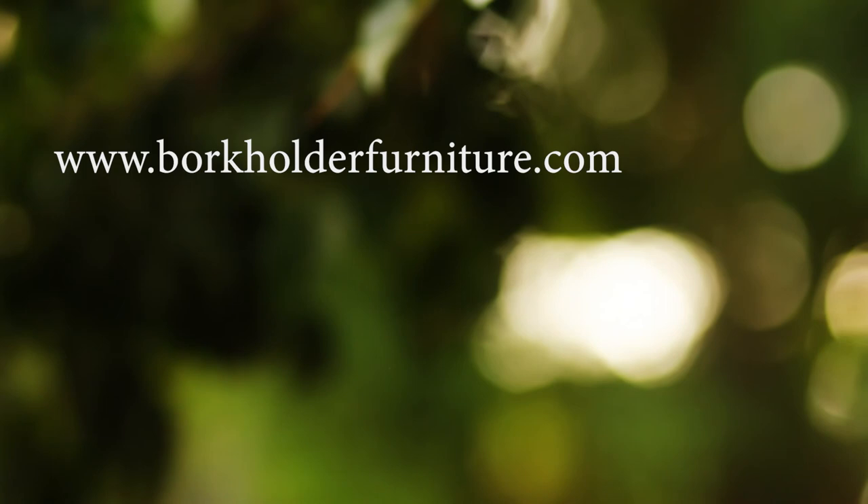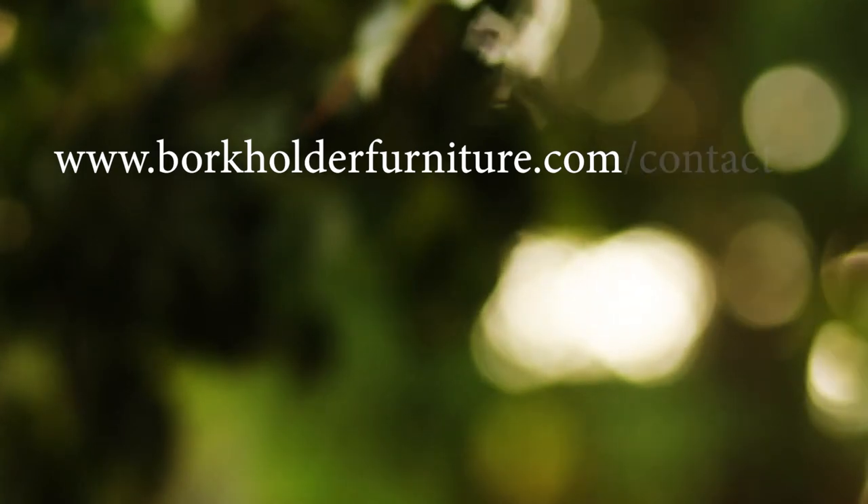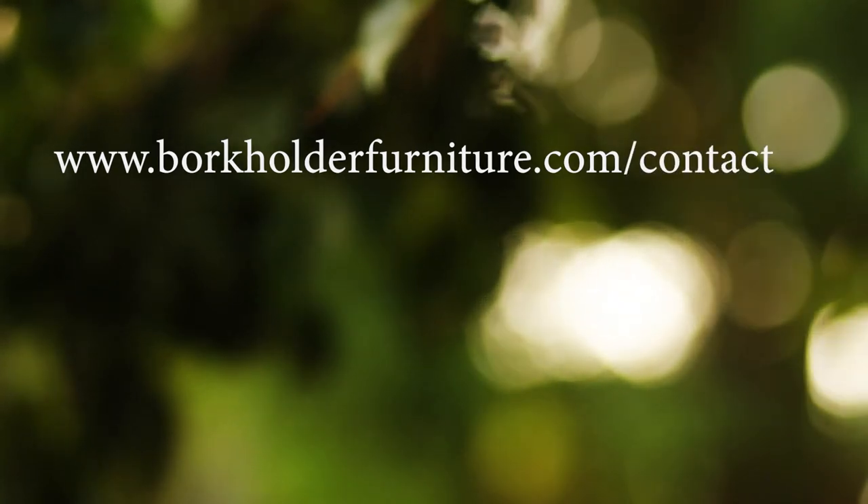For now, please visit BorkholderFurniture.com for more information or contact your local sales representative. No doubt you'll find Borkholder has got the right mix for your floor.